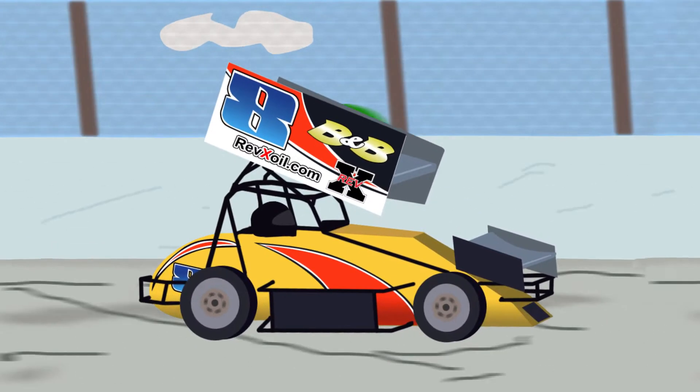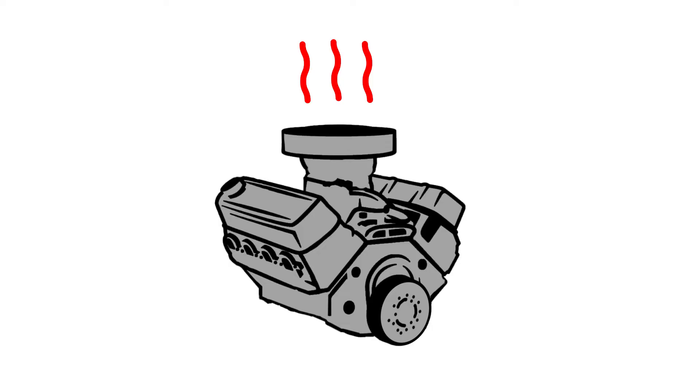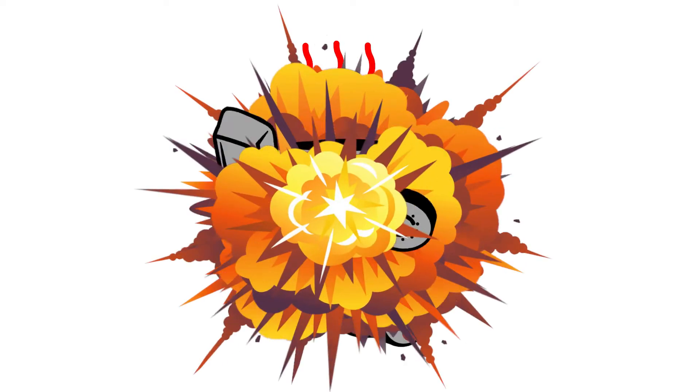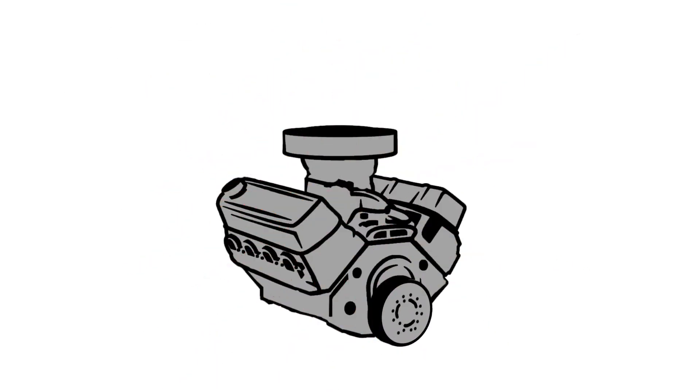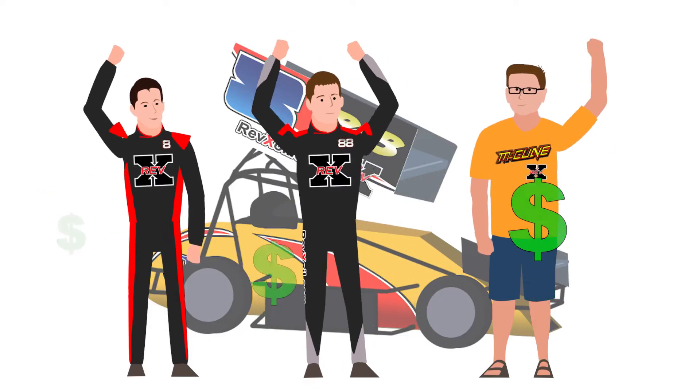One example: the McCune sprint car race team lost all the water from their radiator with no knowledge of this, and raced 20 laps. As you know, they can blow or seize an engine, but since they use Revex oil treatment, it helped keep the temperature down enough to save the engine, saving the McCune team thousands of dollars and many man hours on this incident alone.